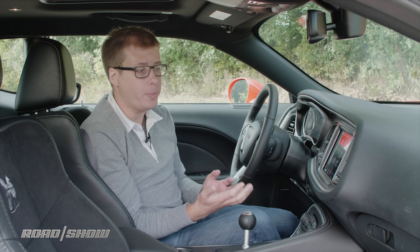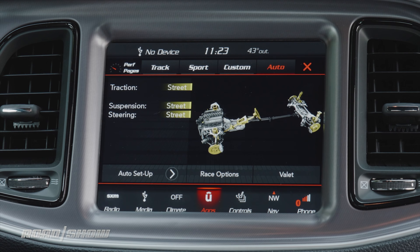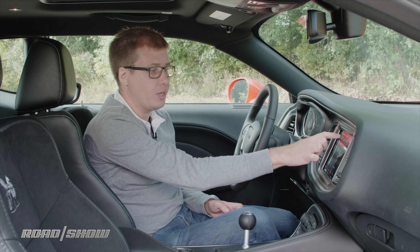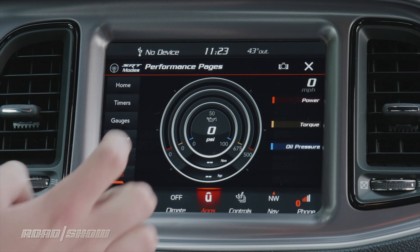There's also a whole page of apps for things like controlling the Wi-Fi hotspot option or for going into the car's driving modes. Along with the driving modes, there's all sorts of pages with gauges for information on the car's engine and performance.